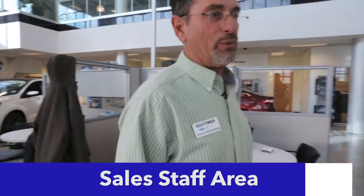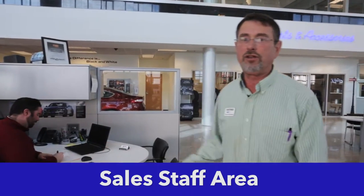We're here at the center of our showroom where our sales staff works. We have three workstations and 10 full-time sales consultants to help you with your car buying needs. We have over 300 vehicles on our lot, so we're bound to have something you're looking for. Stop in and see us — we're a best-priced store and we make car buying easy and fun.